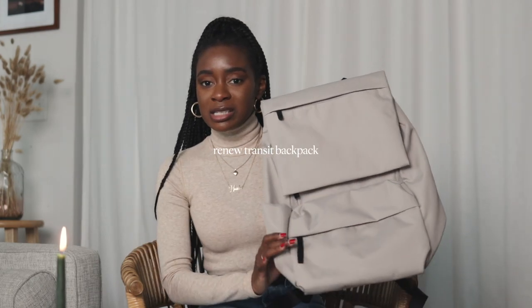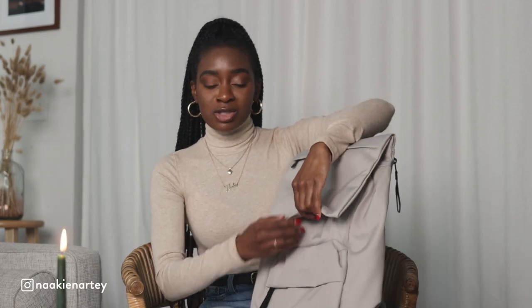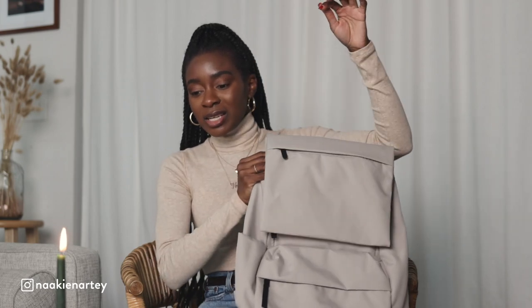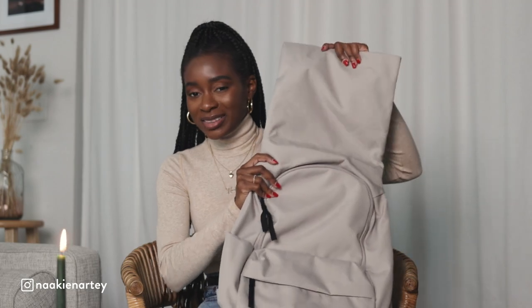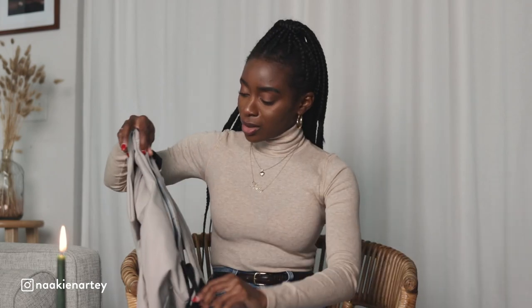I also grabbed this backpack from them. What I love about it is that it has magnets right here, so when you close it, it just automatically stays shut — I don't know why this fascinates me but I think it's very cool. The inside is a gray material and it's pretty spacious. I also just discovered it has a compartment perfect for a laptop. I've just been needing another bag so I'm not wearing the same one all the time.